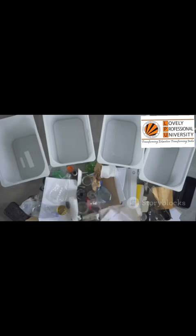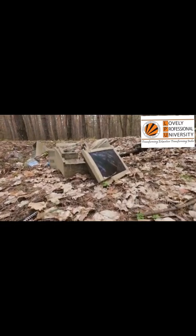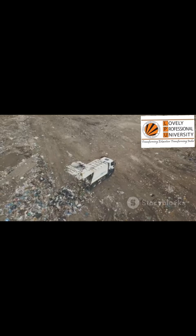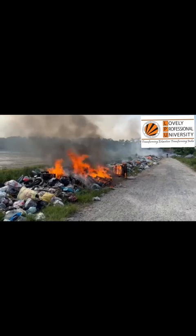Think about the collective impact of our small actions. If you find one old phone and take it to a responsible recycler, that is one less device in a landfill — one less device shipped overseas to be burned in an open fire.